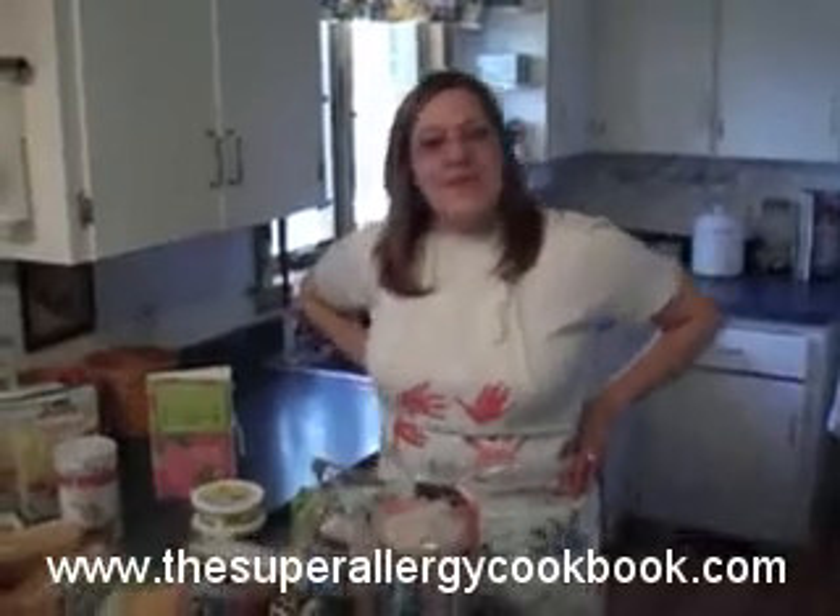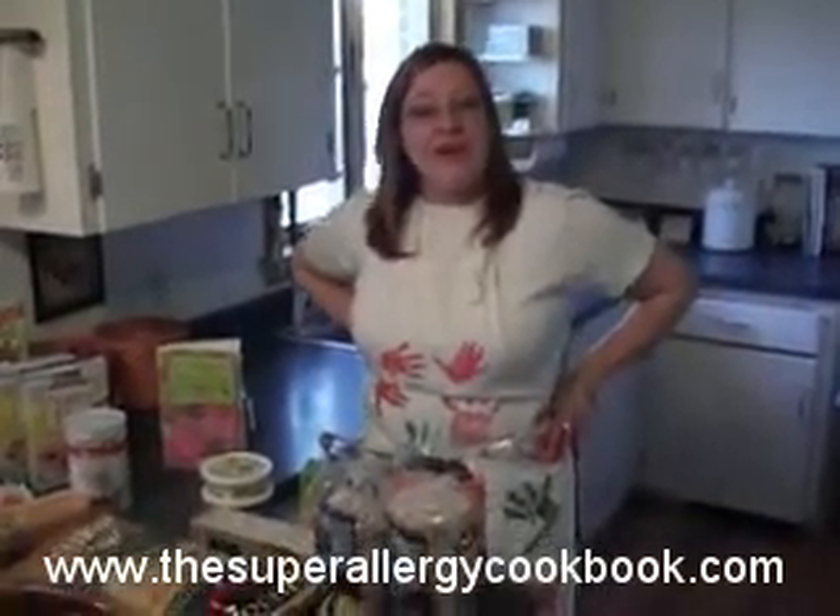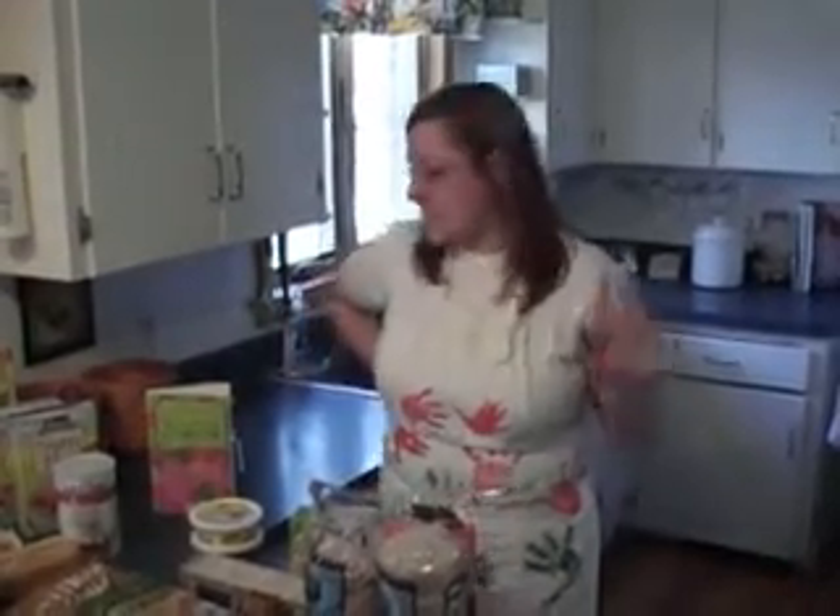Hi, I'm Lisa Lundy, author of the Super Allergy Girl Allergy and Celiac Cookbook, here to give you a quick overview of a variety of products that are gluten-free and dairy-free that will make your life easier because you don't have to make everything from scratch.